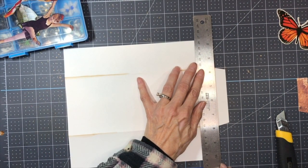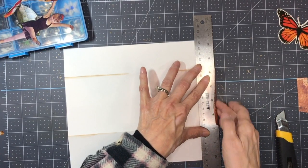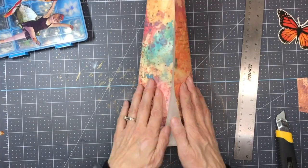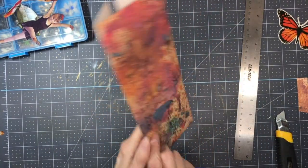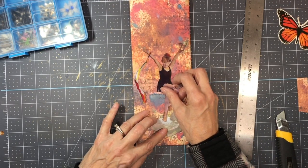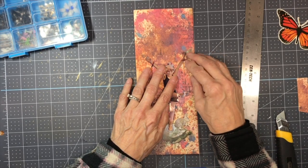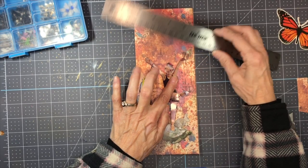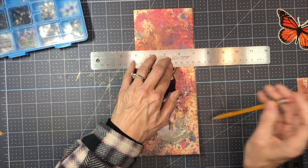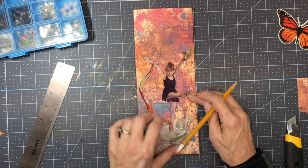I don't feel like bringing out my scoreboard, so I'm just going to fold this up and crease it using my ruler. If I fold it back this way, I can start to place my image on here and then I'll know how tall to make it. I'm just going to make a little mark with a pencil. And that's tall enough.